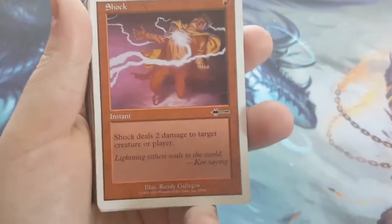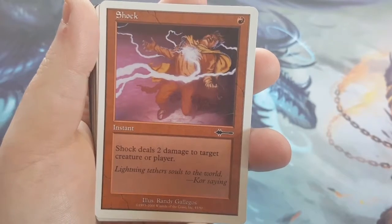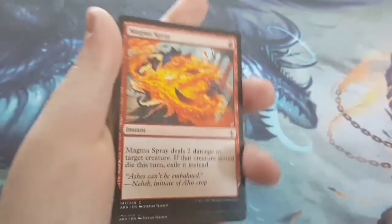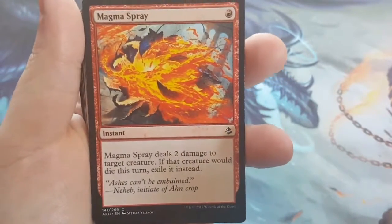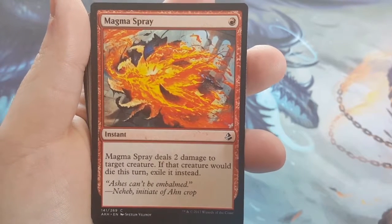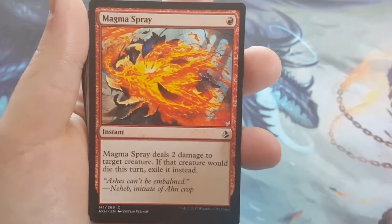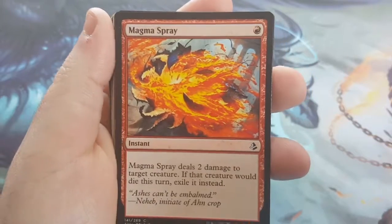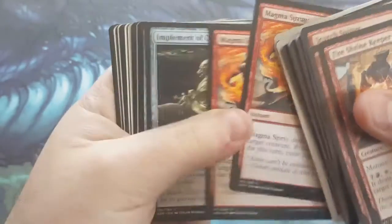The aforementioned Shocks are in there — it's simple: 1 to cast, deal 2 damage to anything. I put four of them in there because Shocks do a lot more than people think — they actually clear a lot out. Magma Spray is essentially a Shock but for a creature. However, if that creature would die, you exile it — just like Incinerate, it helps keep zombie-style effects or recursion or reanimation at bay. So I went ahead with two of those.